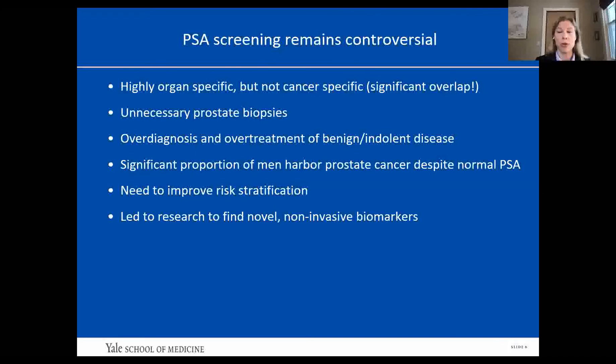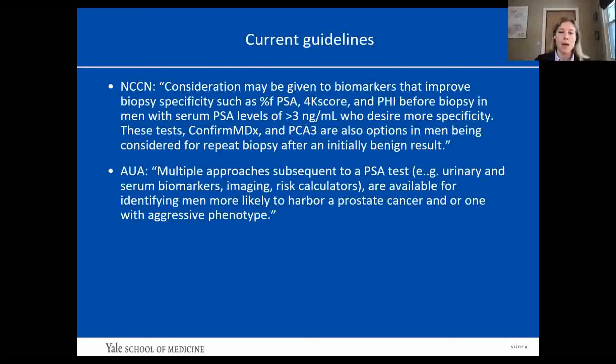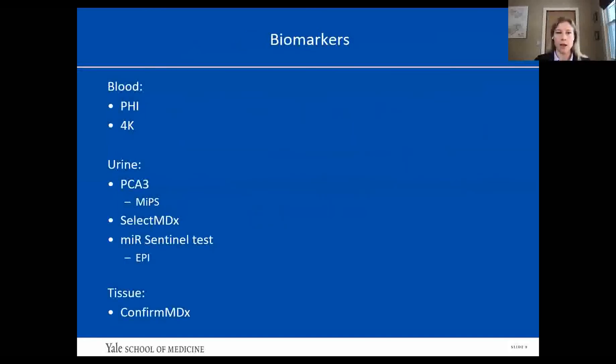A significant proportion of men still harbor prostate cancer despite a normal PSA, so there's certainly a need to improve risk stratification. This has led to research to find new non-invasive biomarkers. The biomarkers I'll be discussing today help answer two key questions in the prostate cancer diagnostic pathway: when to biopsy and when to re-biopsy. Both NCCN and AUA guidelines say these biomarkers are available and can inform prostate biopsy decisions, but beyond that it's largely the provider's choice whether to use them.